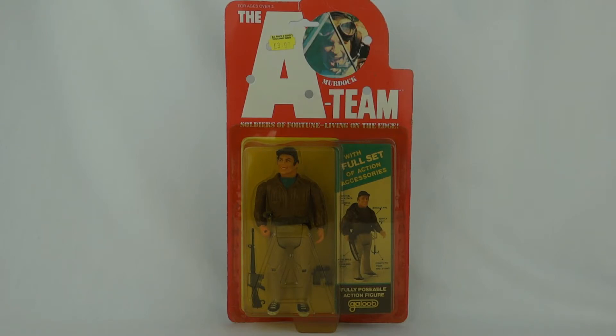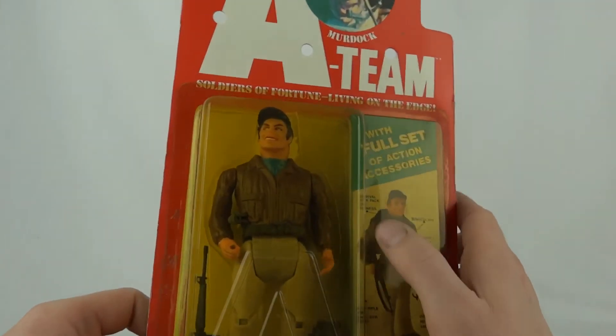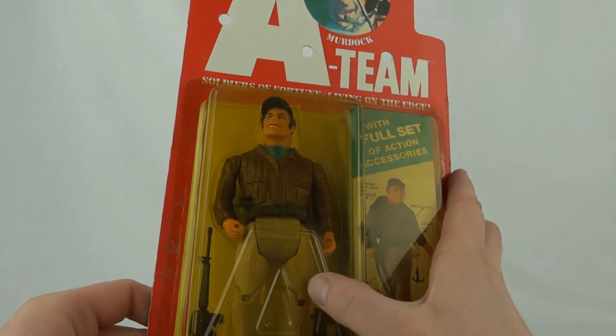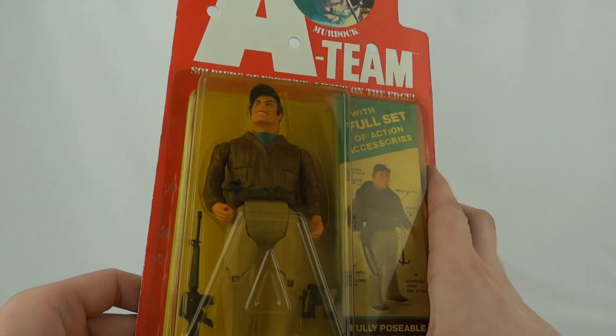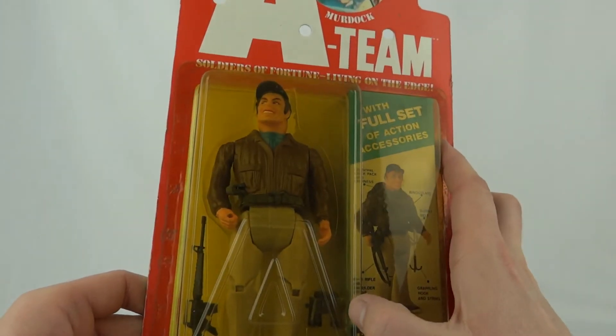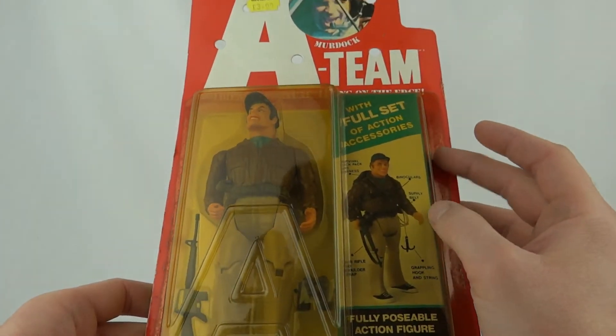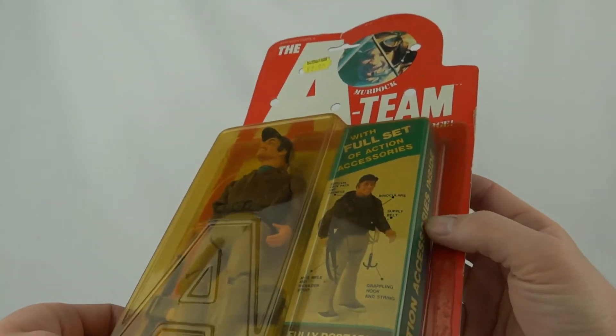This was again one of the five-inch series from Galoob, and you can see there we've got the yellow in-bubble, we've got the big A there, and you can see he's got his leather jacket, he's got some standard issues there, we've got little baseball shoes, comes with some binoculars, he's got his belt on and we also get the standard M16 rifle.